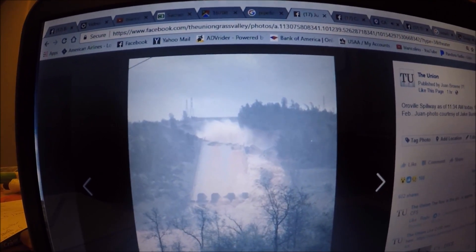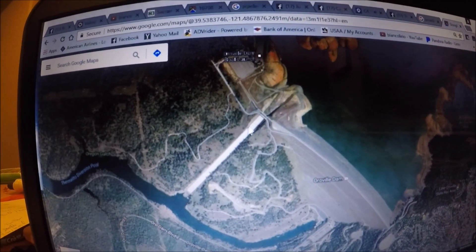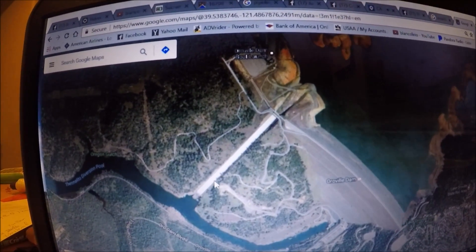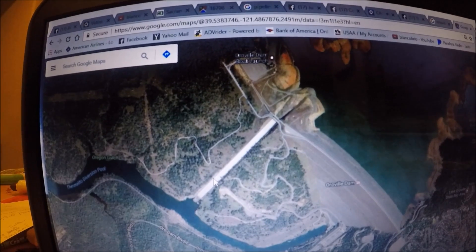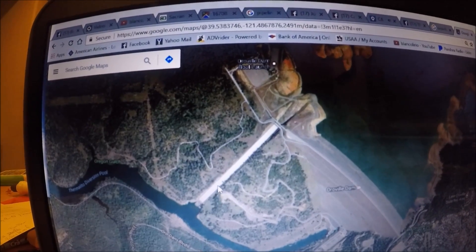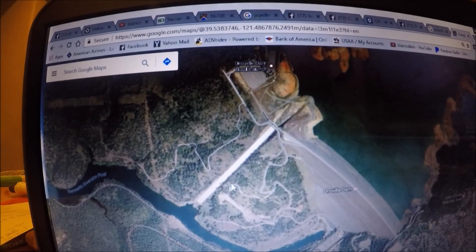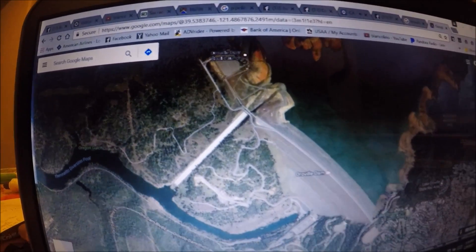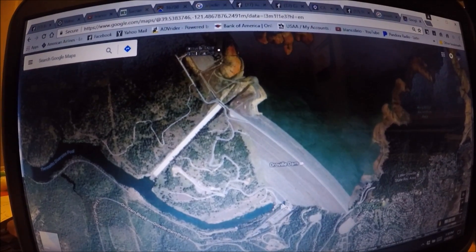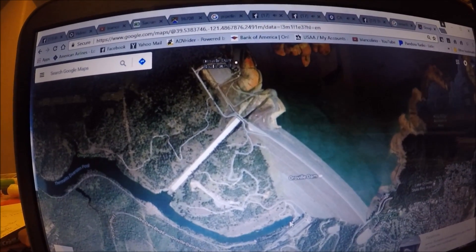Back on Google Maps, here's the dam and here's the spillway in question — the break is right about there, pretty far away from the dam itself. So this erosion is of no concern to the dam at this point. About 35,000 cfs is flowing out of there, and they're also dumping about 14,000 cfs through the power plant at the base of the dam, but you're still coming up short of the 120,000 cfs coming into the reservoir.